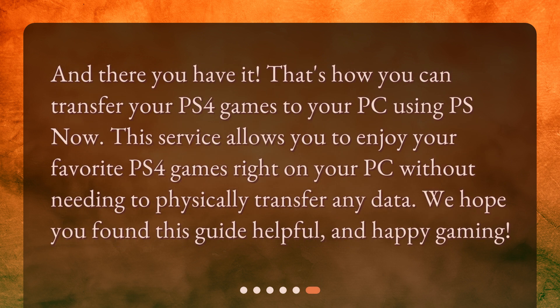And there you have it. That's how you can transfer your PS4 games to your PC using PS Now. This service allows you to enjoy your favorite PS4 games right on your PC without needing to physically transfer any data. We hope you found this guide helpful, and happy gaming! We'll see you next time!